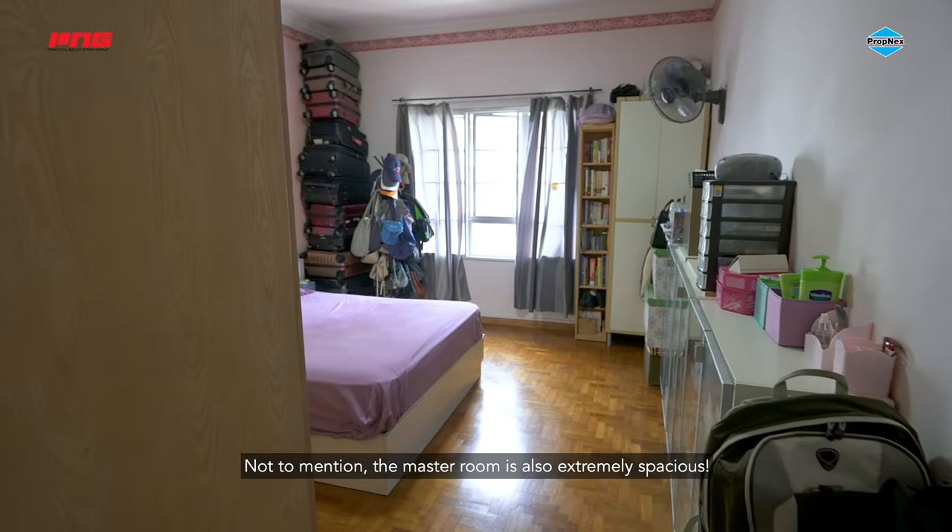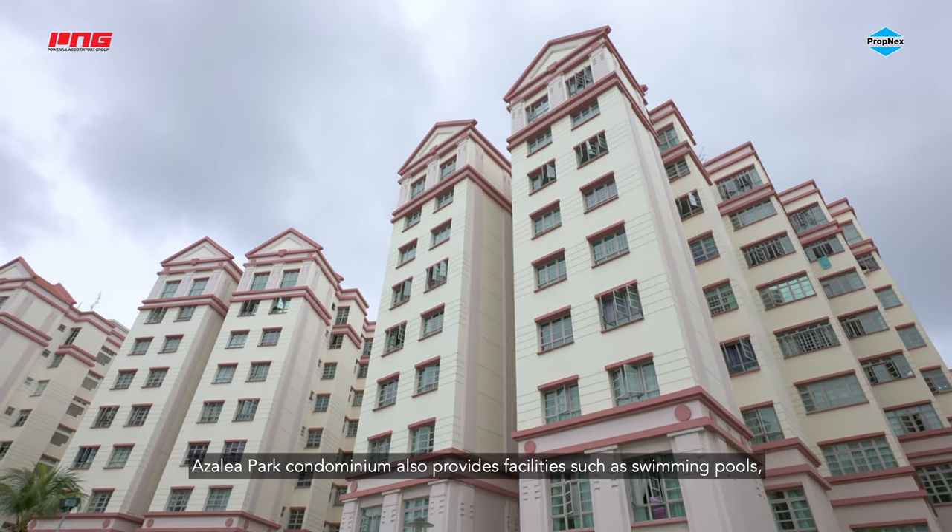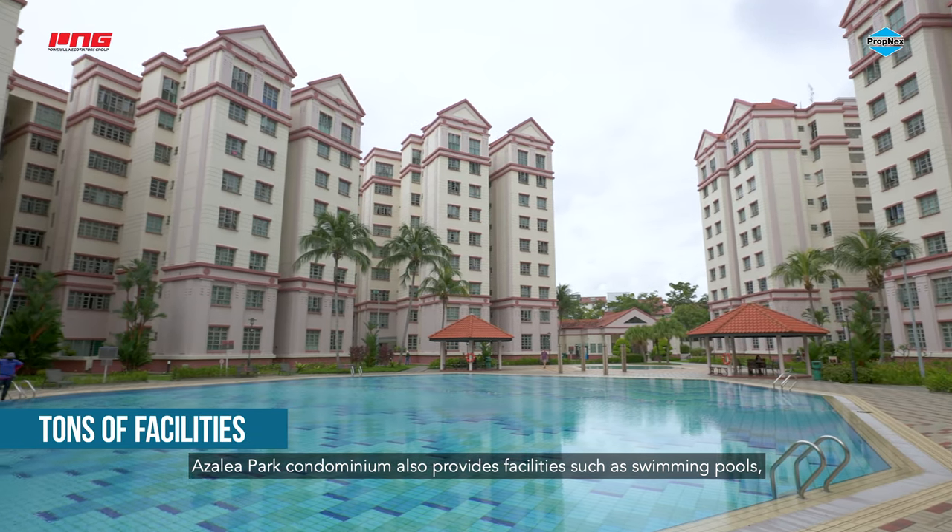Not to mention, the master room is also extremely spacious.